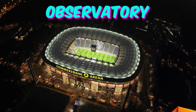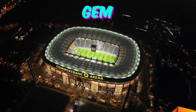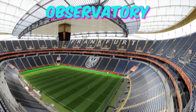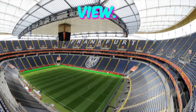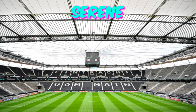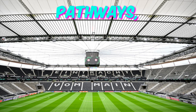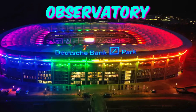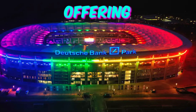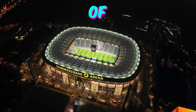Fact 5: Sky Garden Observatory. Ascending high above the bustling cityscape, the Frankfurt Arena boasts a hidden gem — a breathtaking sky garden observatory. Concealed from casual view, this verdant oasis offers panoramic views of the Frankfurt skyline, providing a serene retreat for fans seeking respite from the excitement of the tournament below. With winding pathways, tranquil ponds, and lush greenery, the observatory invites visitors to unwind and reflect, offering a unique perspective on both Euro 2024 and the vibrant metropolis of Frankfurt.